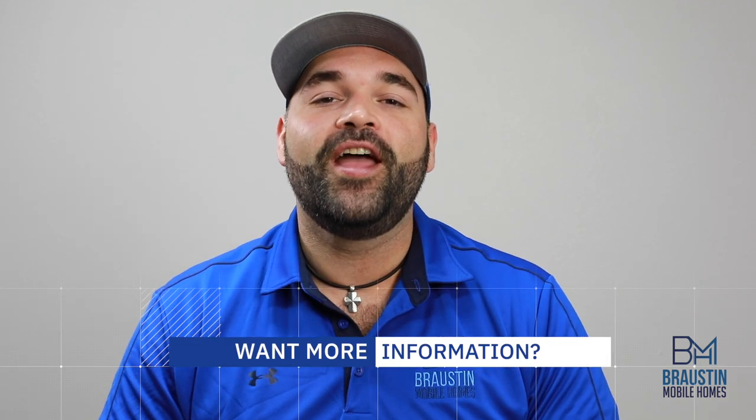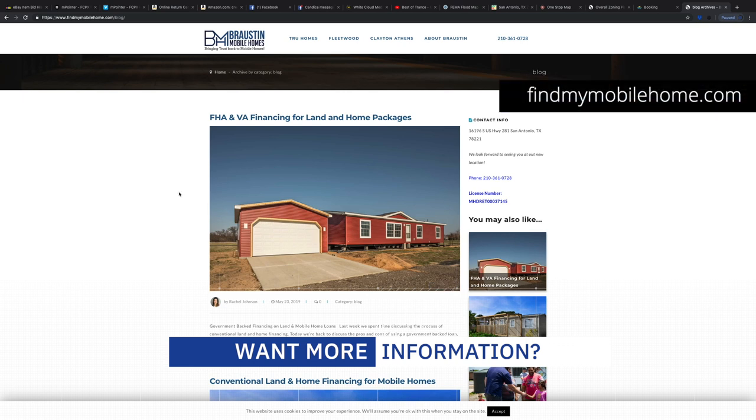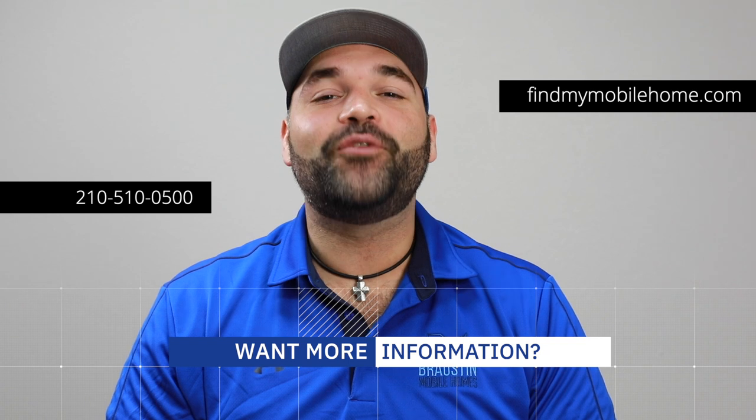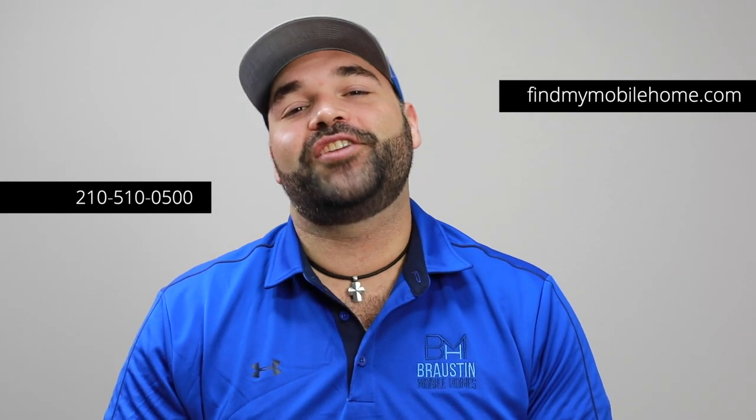For more information on what to look out for when buying property, check out Rachel's Land Buying Guide on our resource tab at www.findmymobilehome.com, or give us a call at 210-510-0500. As always, don't be shy with any questions you may have. We look forward to hearing from you — y'all take care.